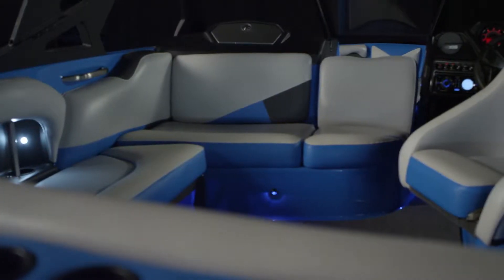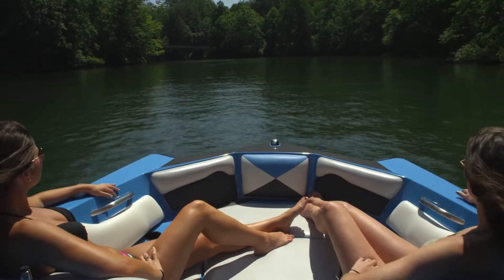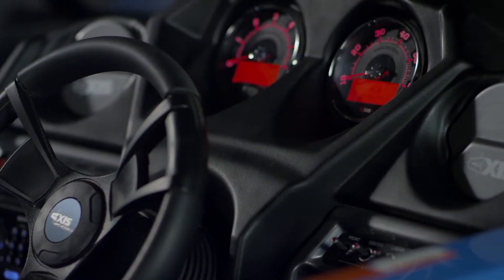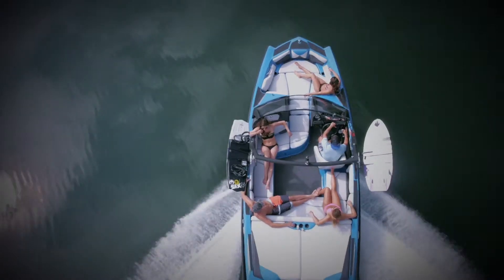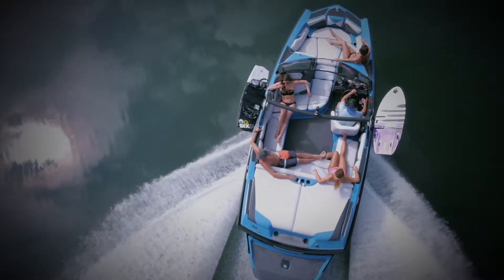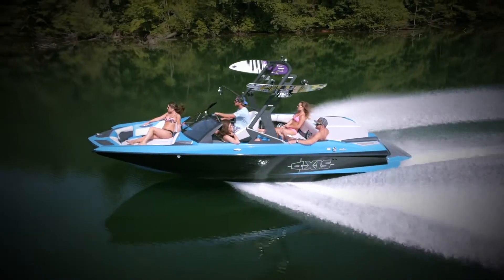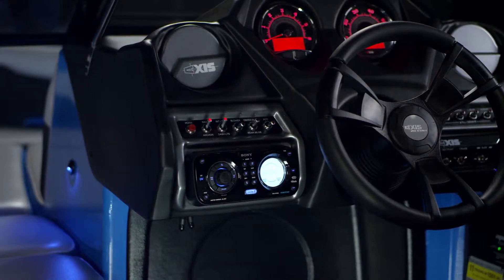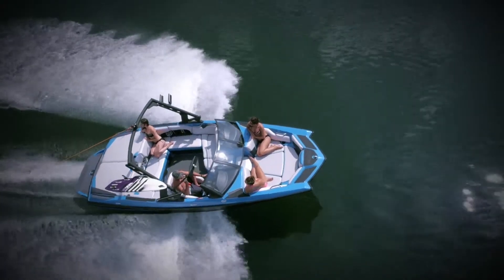Every inch of the A20's function-focused interior is crafted for comfort and ease of use, with maximized space, a wedge position indicator, auto volume control, and upgraded vinyl seating for as many as 11 people. And there's no need to fear the chop — the A20 doesn't get tossed around like other boats in its class, thanks to dialed ballast control, a cutting hull, and superior V-Drive propulsion.